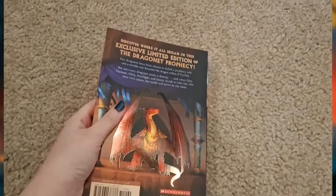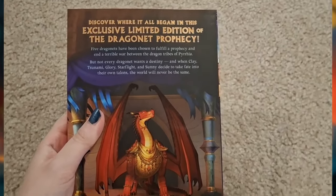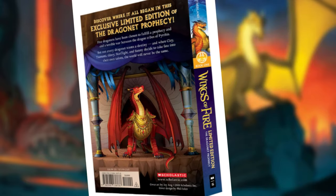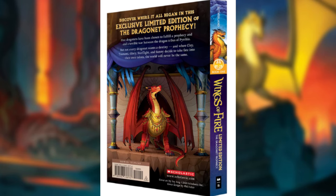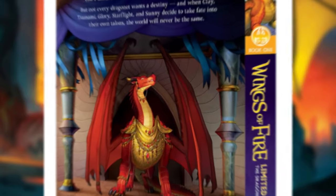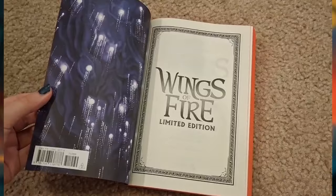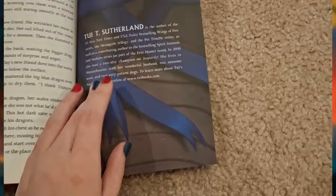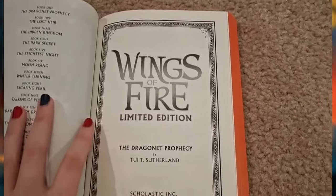The back cover is not left bare, as we're given this jaw-dropping new artwork of Queen Scarlet, also made by Joy Ang. It's so lively, real, and bursting with colors and emotion. Scarlet's design is flawless here, and the background adds so much. Having something this beautiful to display on your shelf is amazing and so eye-catching. Both the front and the back are nicely textured — the logo literally pops from the cover, and you can feel the smoothness of both Clay's scales and Scarlet's jewelry. I just love all the sensory details, and it really makes this book perfect to hold in your hands and carry around.